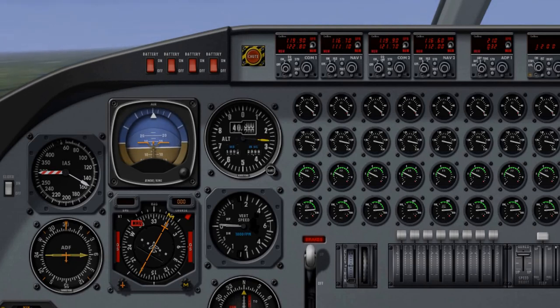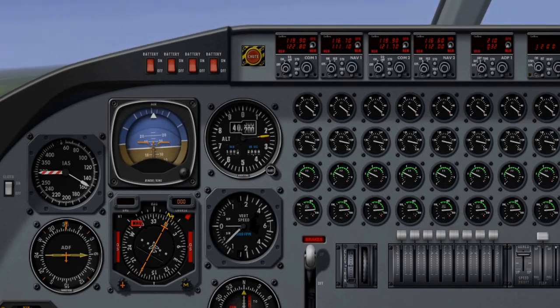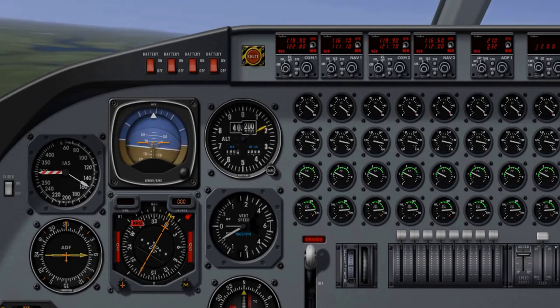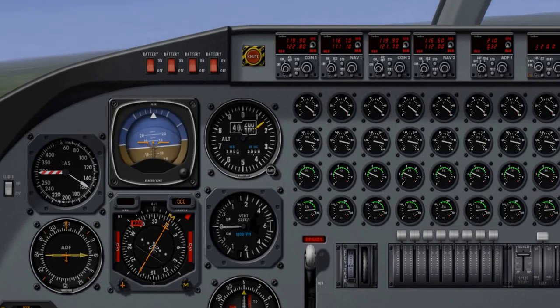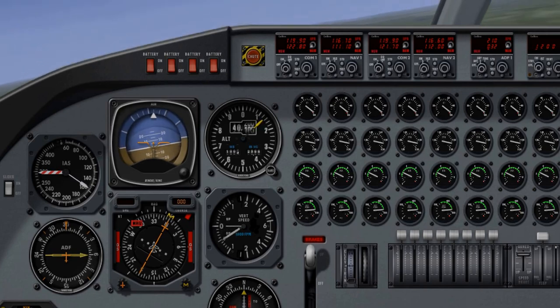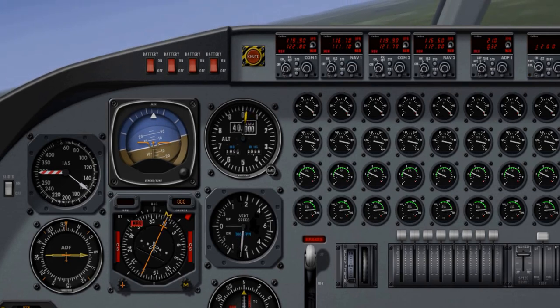If the attitude indicator goes into the brown, you'll eventually hit the ground. The purpose of this flight was to see what altitude I could reach with the B-52 — at 40,000 feet.